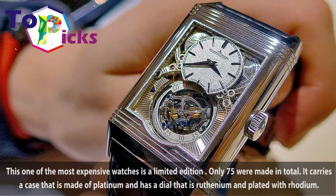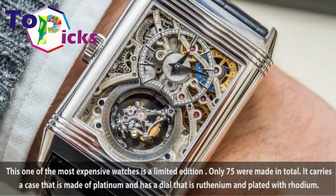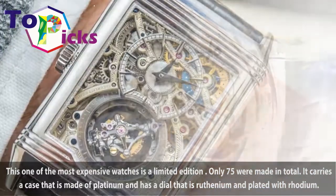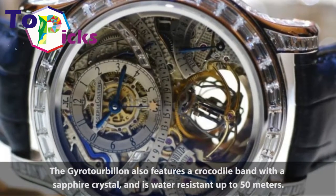This one of the most expensive watches is a limited edition — only 75 were made in total. It carries a case made of platinum and has a dial that is ruthenium plated with rhodium. The gyro-tourbillon also features a crocodile band with a sapphire crystal, and is water-resistant up to 50 meters.